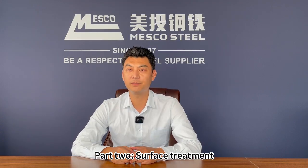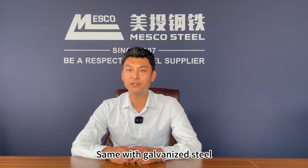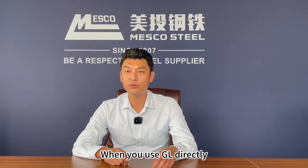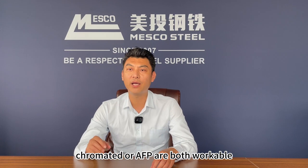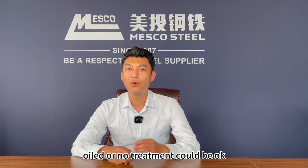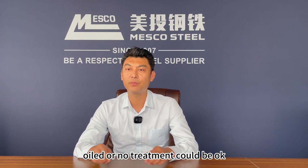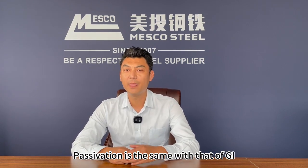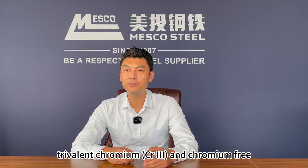Part 2: Surface treatment. Same as galvanized steel, surface treatments of GL are chromated, oiled, and anti-fingerprint. When you use GL directly, chromated or AFP are both workable. If there is further painting, oiled or no treatment could be okay. Passivation is the same as that of GI: hexavalent chromium, trivalent chromium, and chromium-free.